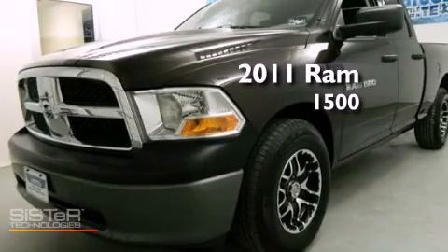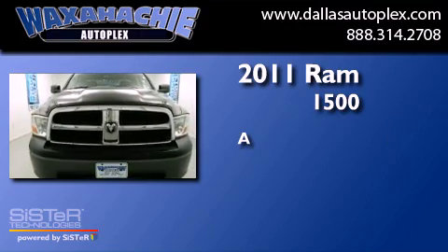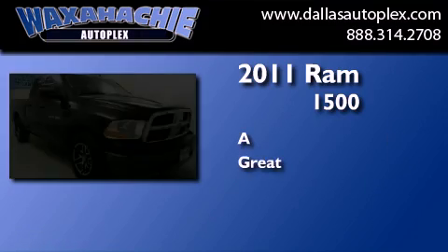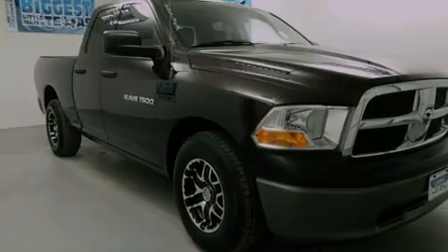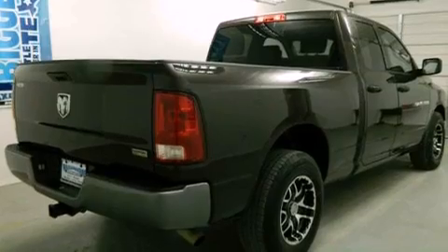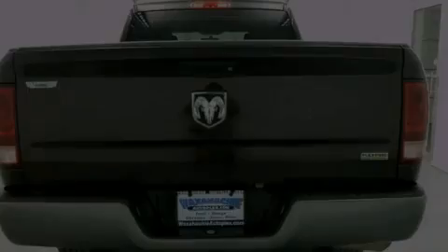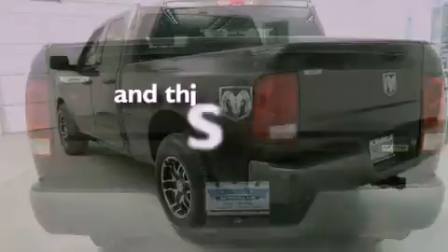This is a 2011 Ram 1500. Features include a low tire pressure indicator, air conditioning, cruise control, front seat belt height adjusters, rear seat childproof door locks, and this vehicle has less than 29,000 miles.